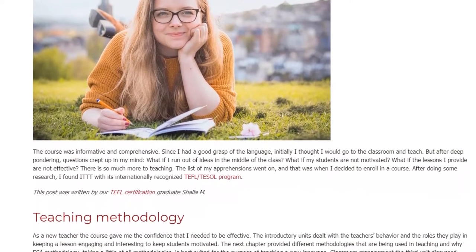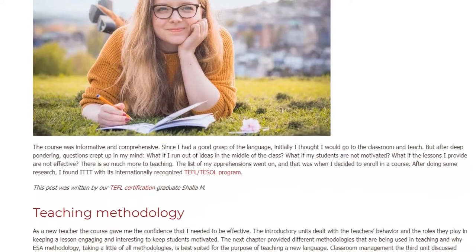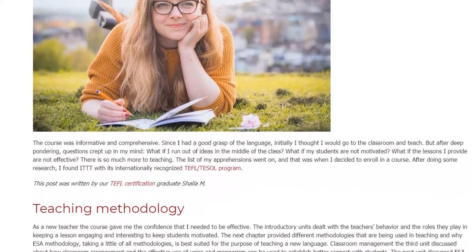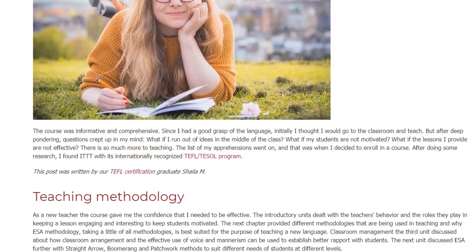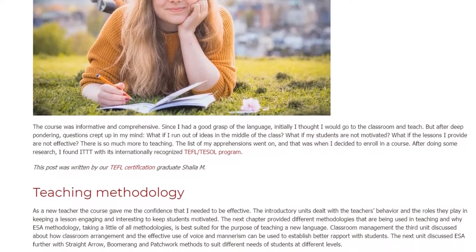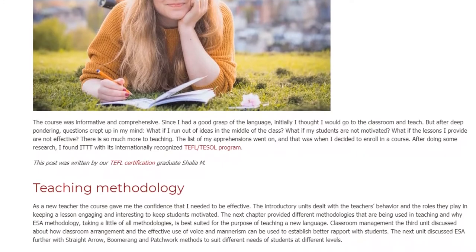After doing some research, I found ITTT with its internationally recognized TEFL/TESOL program. As a new teacher, the course gave me the confidence that I needed to be effective.